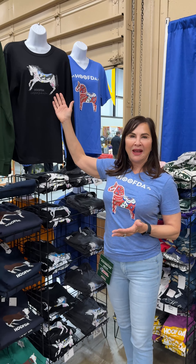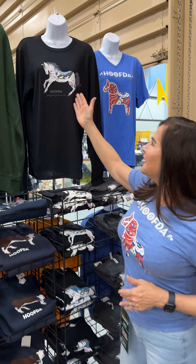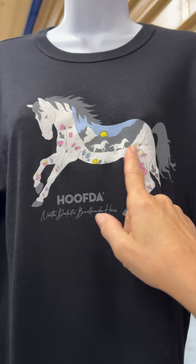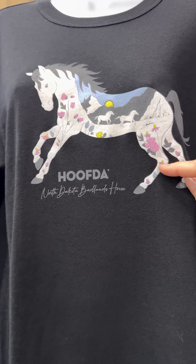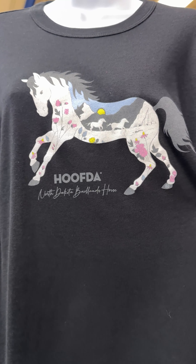This is the North Dakota Badlands horse. This would be a scene that you'd see in the Badlands as the horses are running wild. The flowers in this design actually grow native to where these horses run wild.